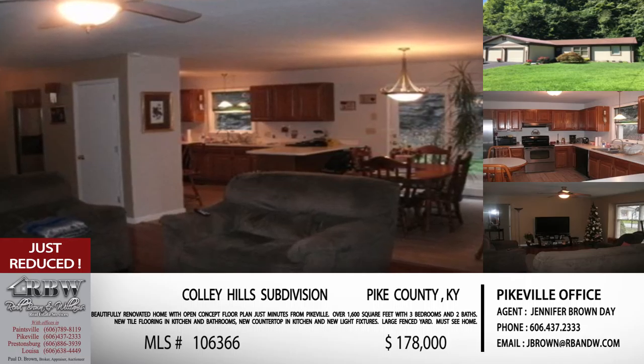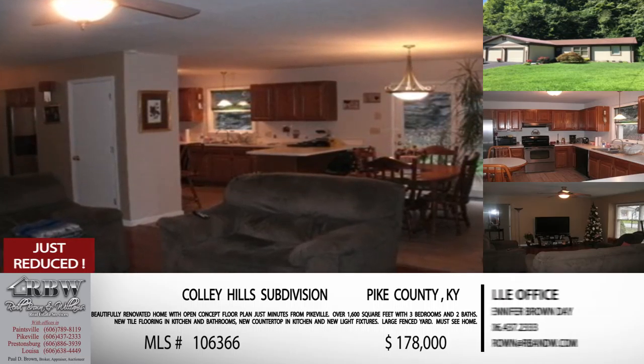Hopefully that one that maybe previously wasn't in somebody's budget now is. This is a listing out of the Pikeville office — you can give them a call at 606-437-2333. The MLS number is 106366. Now let's switch gears from residential sales to commercial sales.